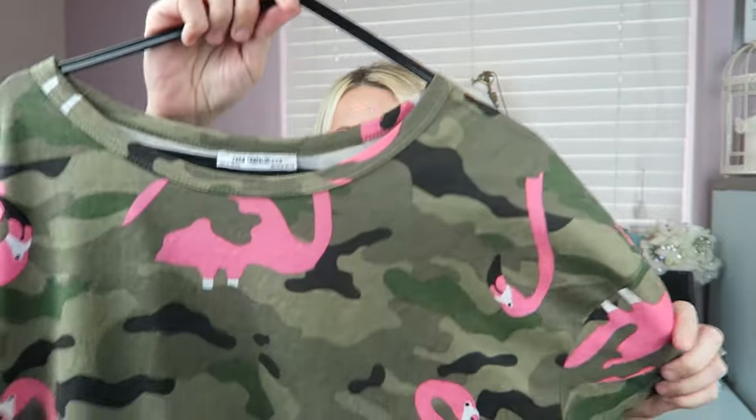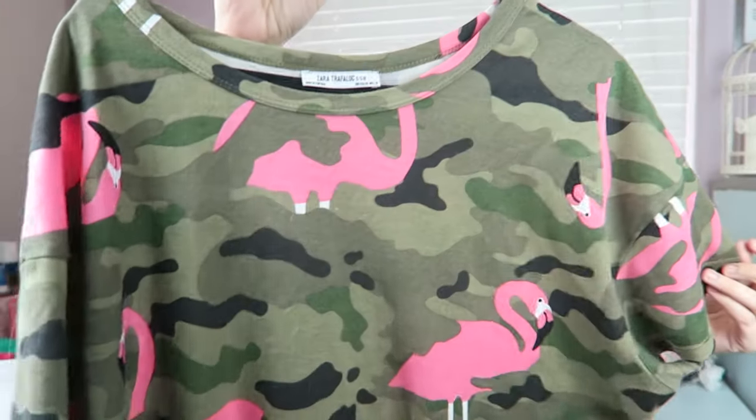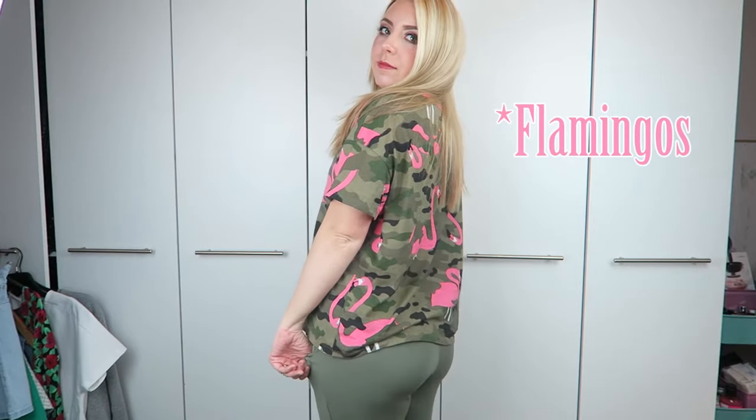Next up is Zara — one of my favorite shops, it's amazing. First up is this flamingo cameo t-shirt, very casual. I absolutely love it — it's got pink swans on it, so why wouldn't you love it? It's a size small and was really cheap. I think it's fab for a nice casual day.